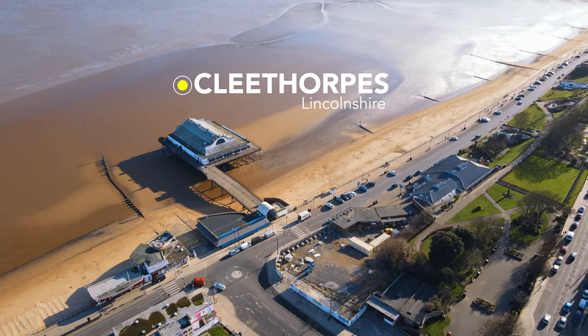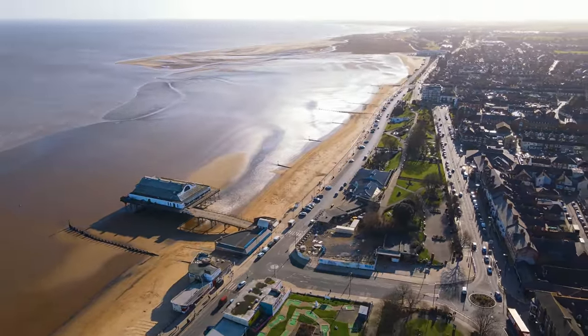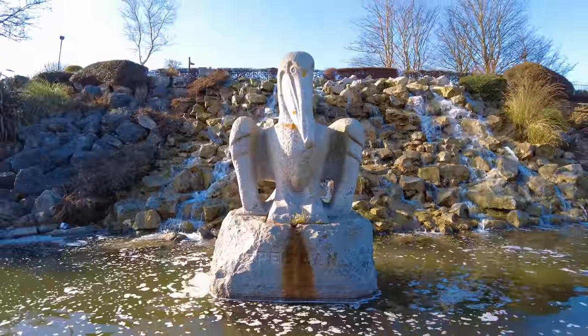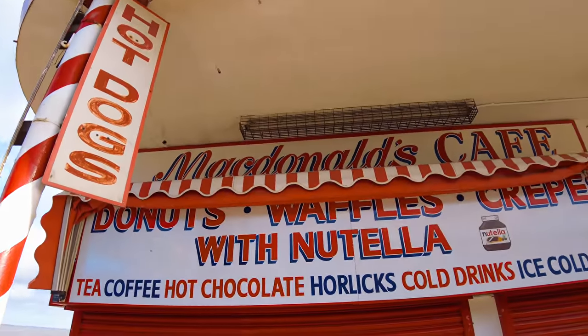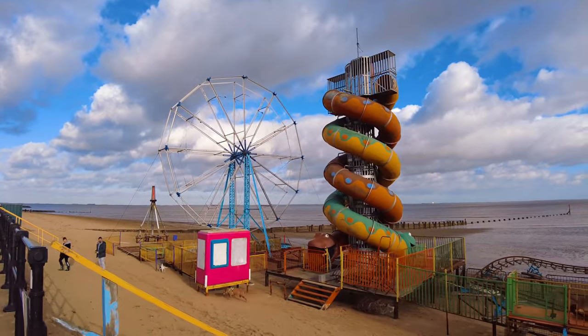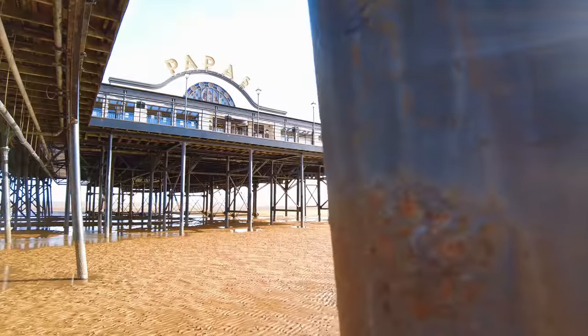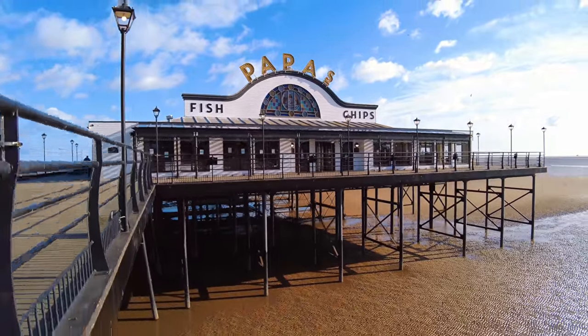Hello everyone, welcome back. Today I'm on the Humber Estuary in Cleethorpes to see what it's like in the winter. I've picked a day where the sky is blue and the sun is out, although it's a little bit chilly. We're going to have a walk down the seafront, check out what's open and what's not. They've got a tiny little maze here, a little castle, a little fun fair on the beach, and also a mini pier which is also a restaurant. Let's go and do the tour.